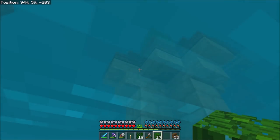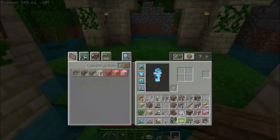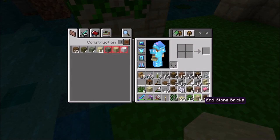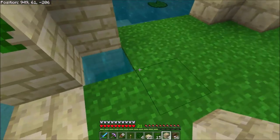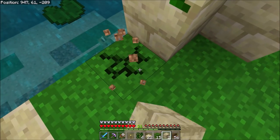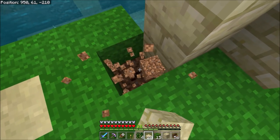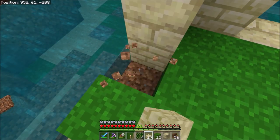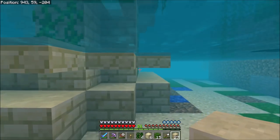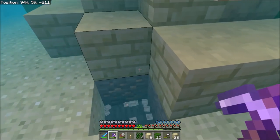That looks pretty good. Now we're just going to go around the sides here — yeah, that's looking pretty good. So all I'm going to do now is, with these half slabs, clean up this part. I'll use mostly stone to kind of clean it up. This is going to be some of the regular stone. This makes it look really, really nice from a distance — it looks pretty good.